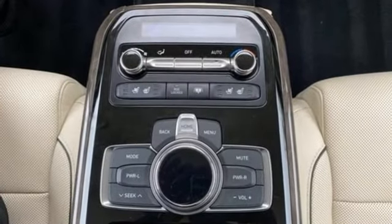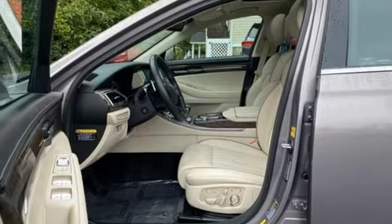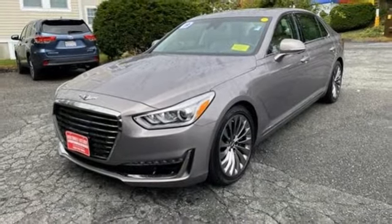Integrated navigation system, heated and ventilated leather bucket seats, memory exterior door mirror settings, hands-free liftgate, V8 engine, four-wheel drive.